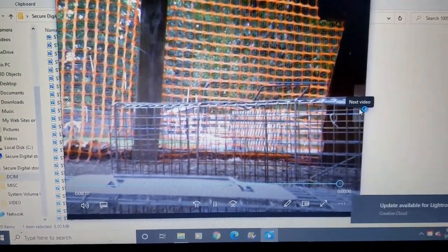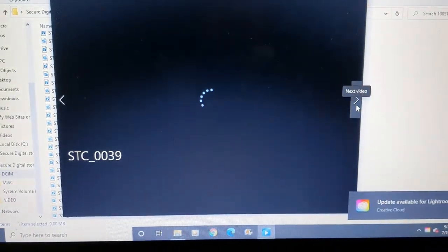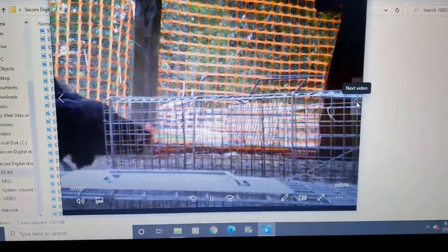Okay, so we set the trap and literally off a timestamp, 15 minutes later, we caught one.